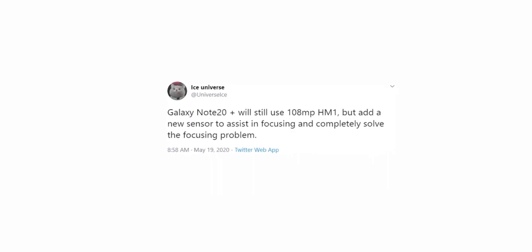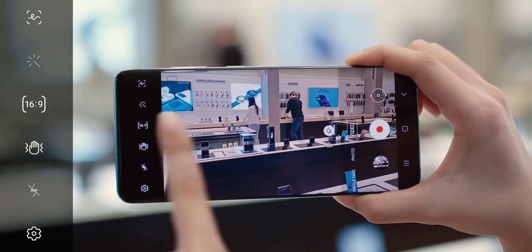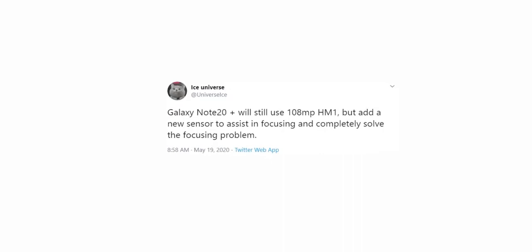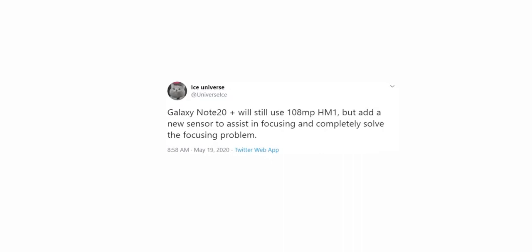Turns out they are, according to Ice Universe. Samsung will add a new sensor to assist in focusing and completely eliminate the focusing issue that we had on the S20 Ultra. He only mentioned the Galaxy Note 20 Plus and not the Note 20 — the smaller Galaxy Note 20 could have a 12 megapixel camera sensor.